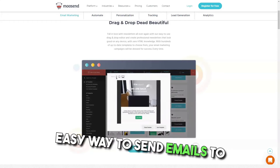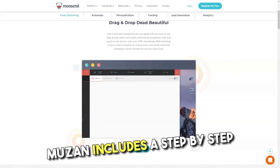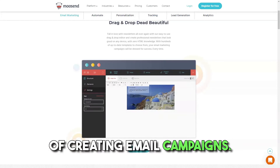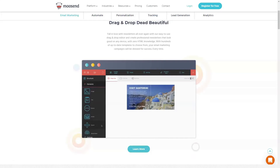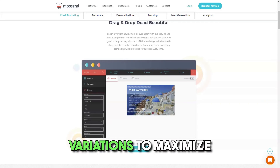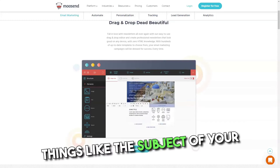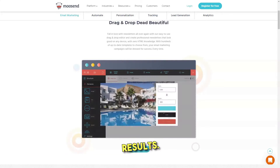Moosend provides users with an easy way to send emails to existing subscriber lists. Like other email marketing providers, Moosend includes a step-by-step campaign creation wizard that guides users through the process of creating email campaigns. Users must first select the campaign type — normal or A/B test campaign. Regular campaigns are one-off emails sent to existing subscriber lists, while A/B test campaigns allow you to compare different email variations to maximize performance and delivery. Moosend has several A/B split testing options, and you can test variations on subject lines and email content to choose the one that gives the best conversion results.